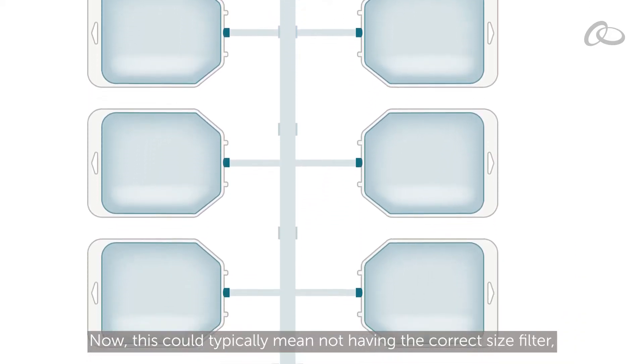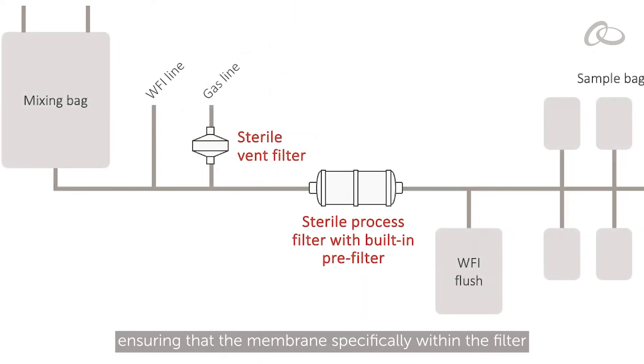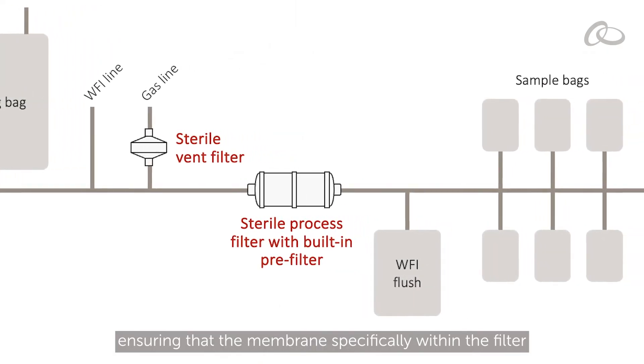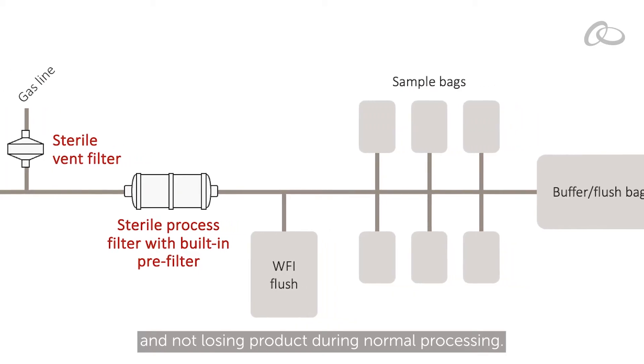This could typically mean not having the correct size filter, ensuring that the membrane specifically within the filter is not binding to the product, and not losing product during normal processing.